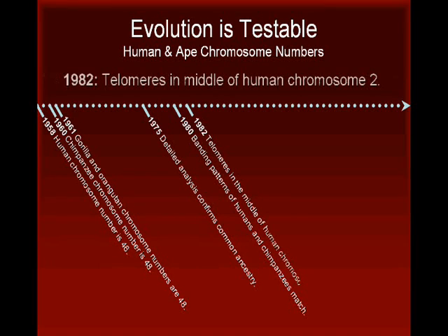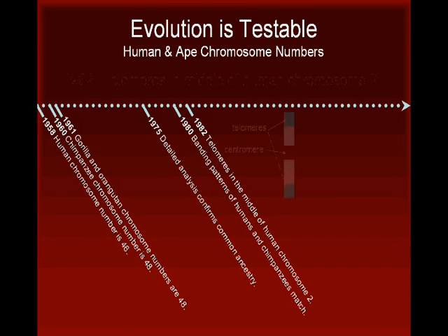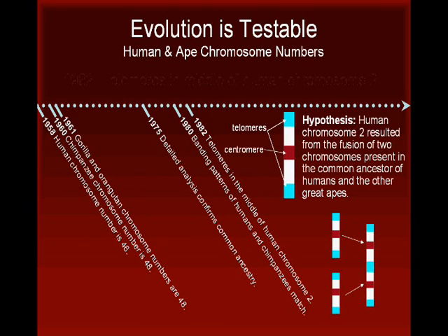In 1982, researchers noted that a specific pattern in the middle of human chromosome 2 bore a resemblance to the ends, known as telomeres, of two separate chromosomes in the great apes. Using evolutionary theory, the researchers hypothesized that human chromosome 2 must have resulted from the fusion of two separate chromosomes that would have been present in the common ancestor of humans and the other great apes.